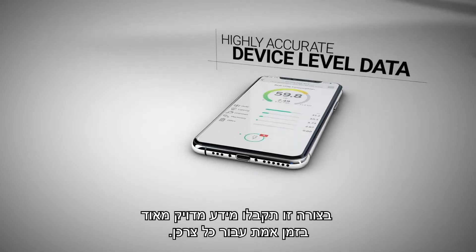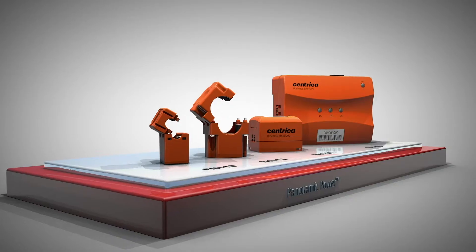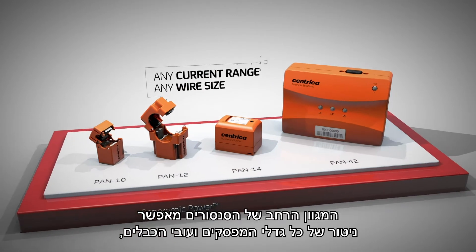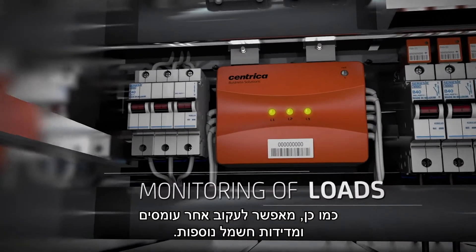Providing you with highly accurate device-level data in real time. A variety of sensor types enables you to cover any current range or wire size, as well as monitoring of loads where other power measurements are required.